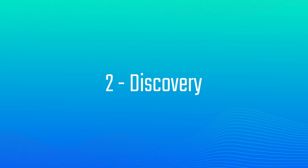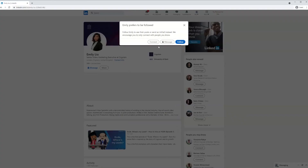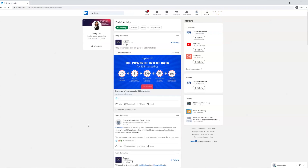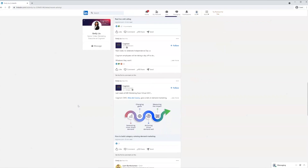Moving on to number two: discovery. Every good salesperson should know their product inside out. Every great salesperson should also understand their prospect's business. By putting in the groundwork and trying to understand the prospect's pain points before you even speak to them, you'll be able to provide them with solutions. This research stage is called discovery. It also gives you an opportunity to qualify the lead before you pick up the phone. Connect with the prospect on LinkedIn, check their recent activity — what have they commented on, what have they shared, have they written any articles or been featured in someone else's? Insights like these can be great for building rapport on your cold call.